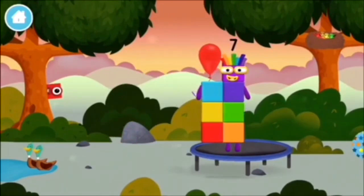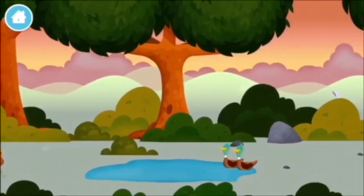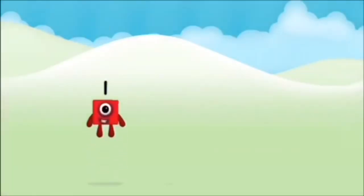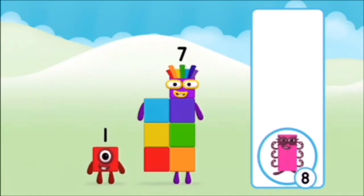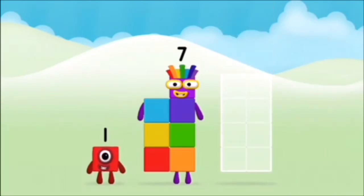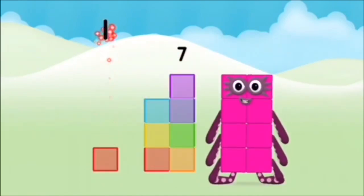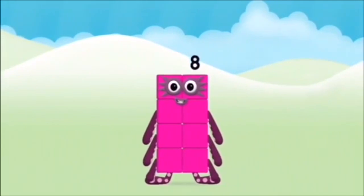A balloon! You made a new number block! You found one! Which number block do you think adding these together will equal? Great! Now can you add the number blocks together? One plus seven equals eight! Super! You made number block eight!